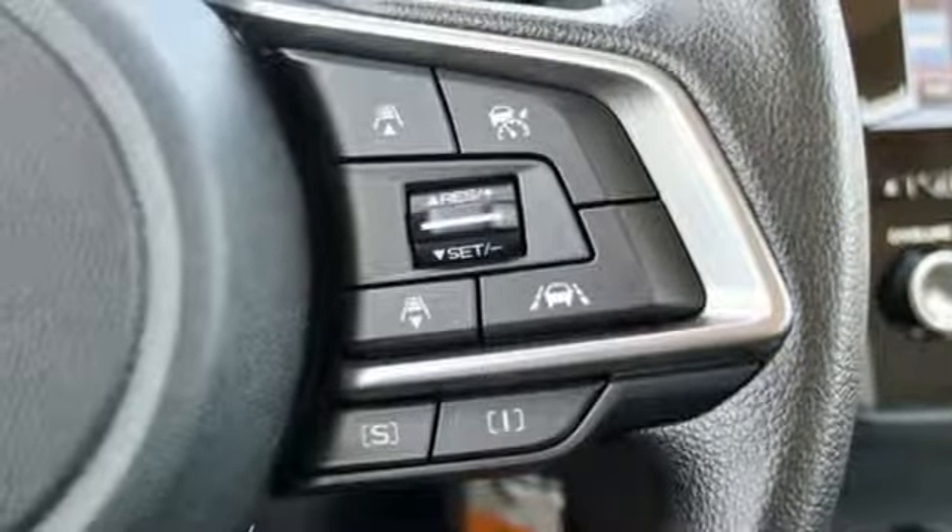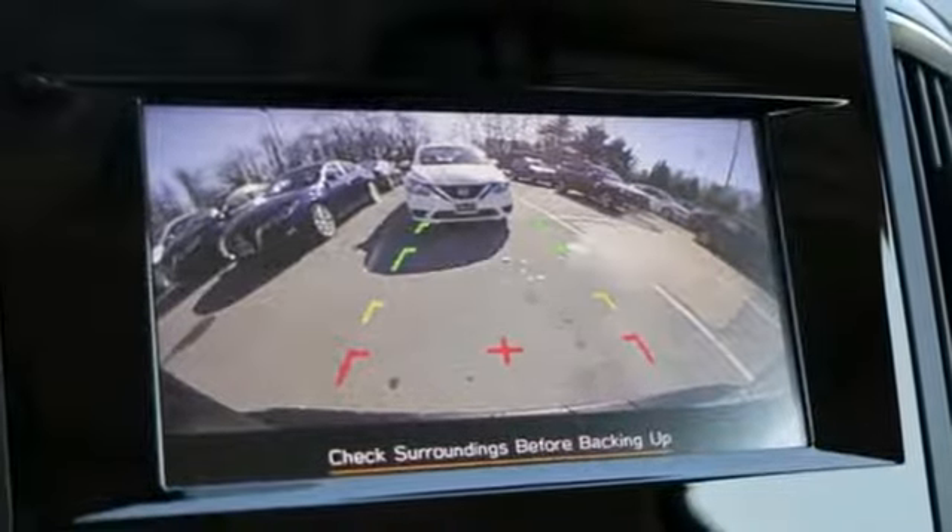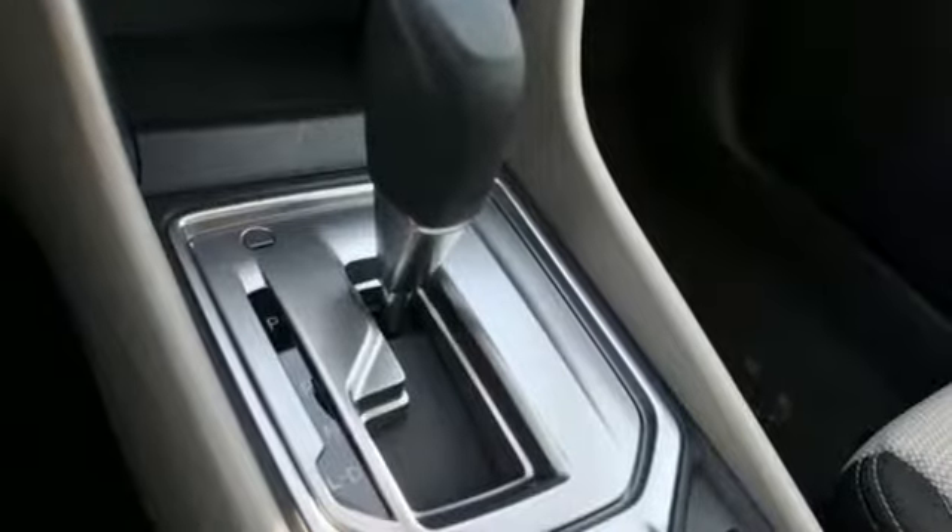Manual telescoping steering column, inline 4-cylinder engine, active grille shutters, electronic shift on the fly, and continuously variable automatic transmission.